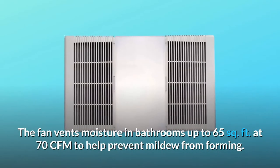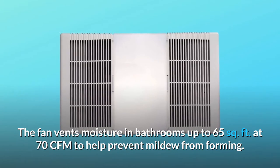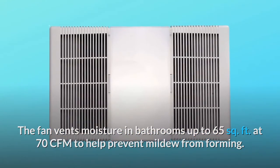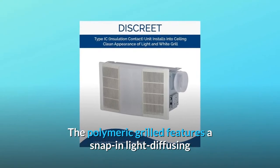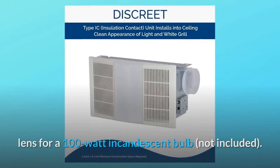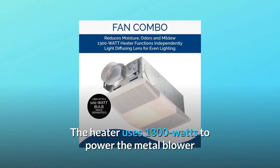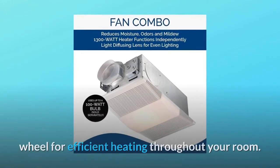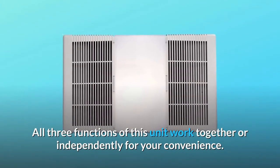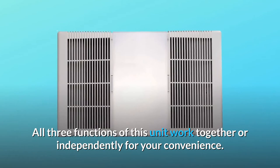The fan vents moisture in bathrooms up to 65 square feet at 70CFM to help prevent mildew from forming. The polymeric grill features a snap-in light diffusing lens for a 100W incandescent bulb, not included. The heater uses 1300W to power the metal blower wheel for efficient heating throughout your room. All three functions of this unit work together or independently for your convenience.